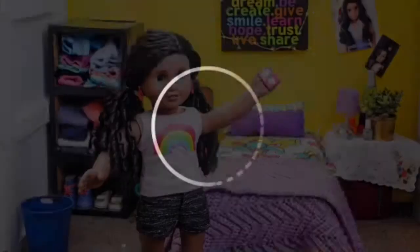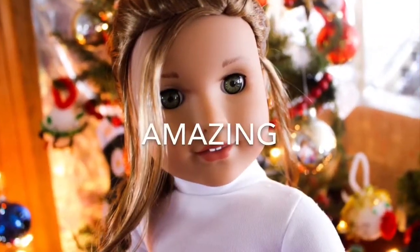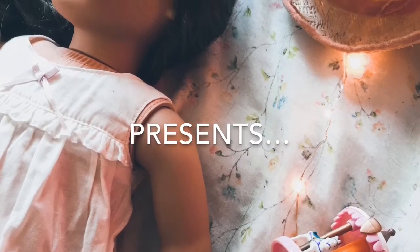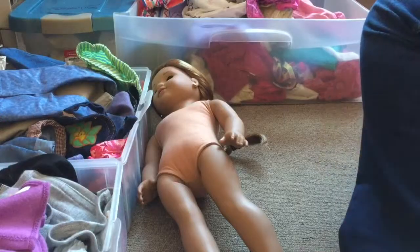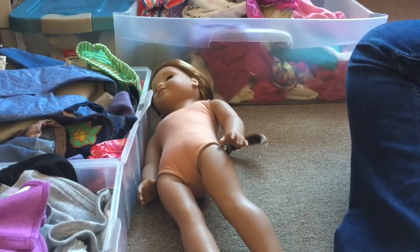Hey guys, it's the Amazing Daisy Dollies, and if you could tell by the title of the video, I'm doing my second challenge ever on this channel!